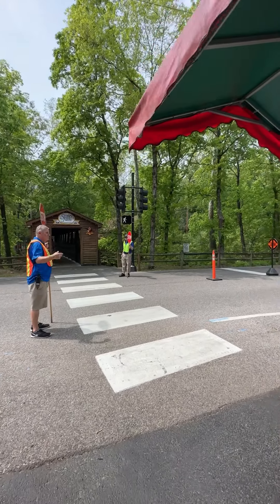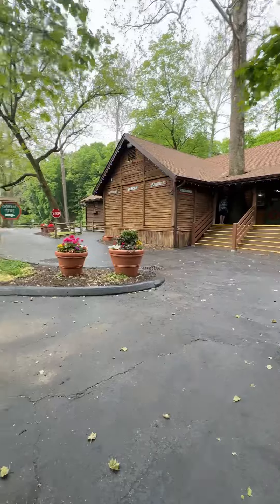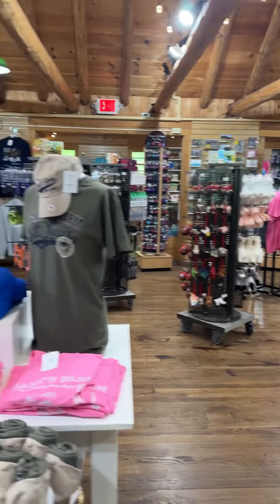Come along with us to Grants Farm in St. Louis, Missouri. Just so you know, the admission is free, but parking does cost. You can purchase it separately online and it's a little cheaper.